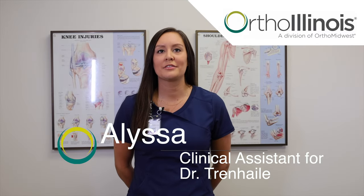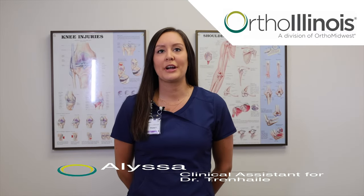Hello, my name is Alyssa and I'm part of Dr. Trenhal's nursing team. Prior to surgery, you may be asked to obtain lab work, a history and physical from your primary care physician, and/or clearance from other medical specialists that you are under the care of.